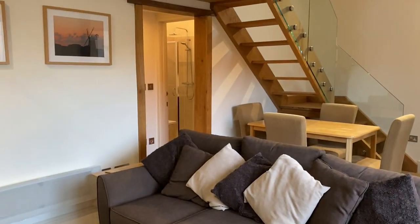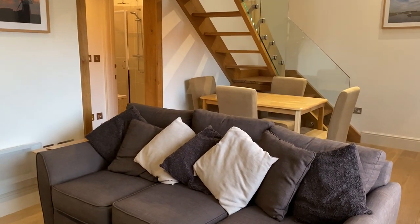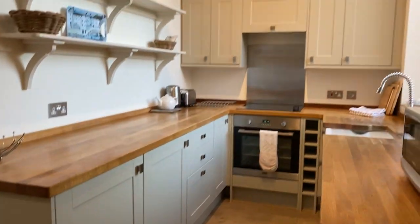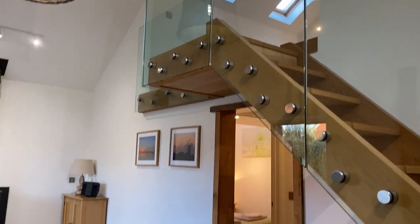So here she is — Knot Cottage, centre of Brancaster Staithe, walking distance to the Coastal Path and to the White Horse and the Jolly Sailors, both superb pubs. And down to the harbour where the sailing club is, which is superb if you like to sail. So she is a one or two bedroom cottage depending on how you use your mezzanine floor level up there.